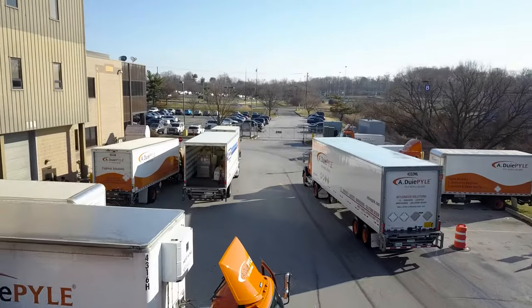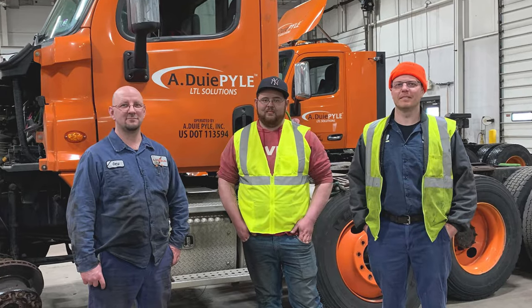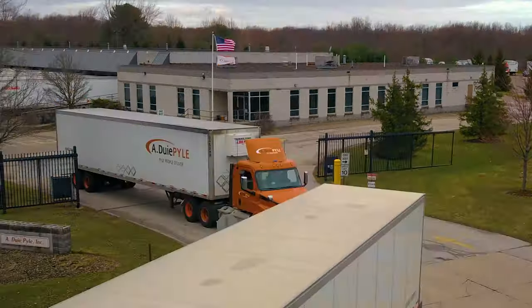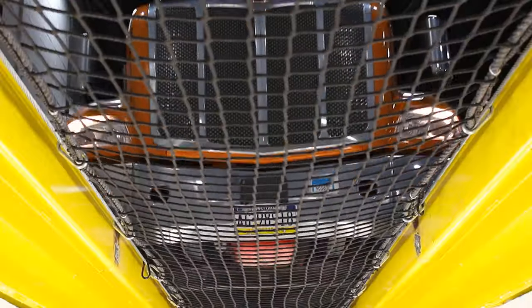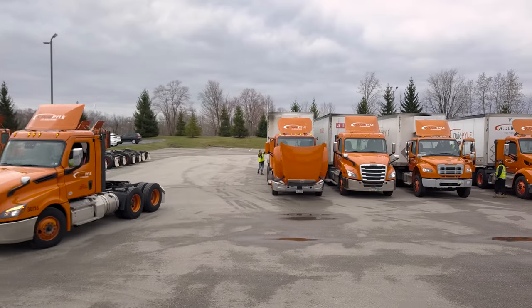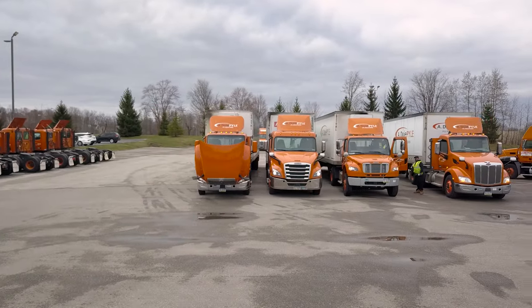At A. Dewey Pile, our fleet techs are a very important part of the team. With over a thousand power units in the fleet, our tractor techs are very busy keeping the trucks up and running. Our techs are doing anything from PMs to repairs and replacements, working on a wide variety of makes in our own fleet.